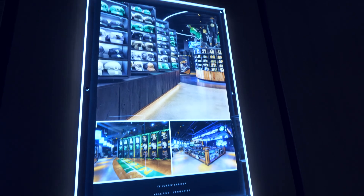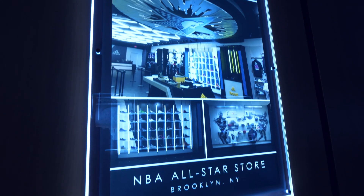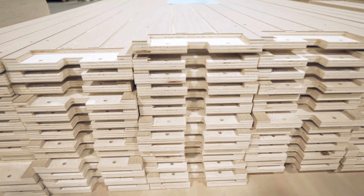What makes us different here at Orion is our metal capabilities, stone fabrication, LED lighting, signage, and we have our own vinyl graphics department.